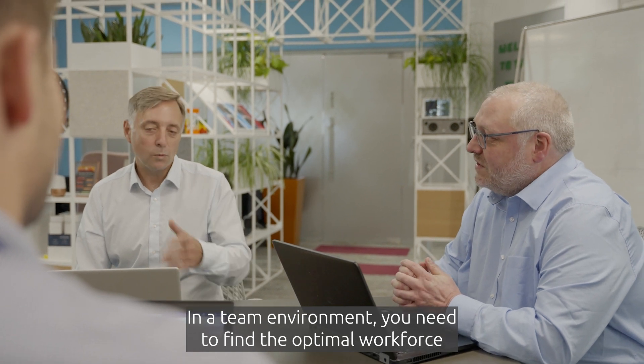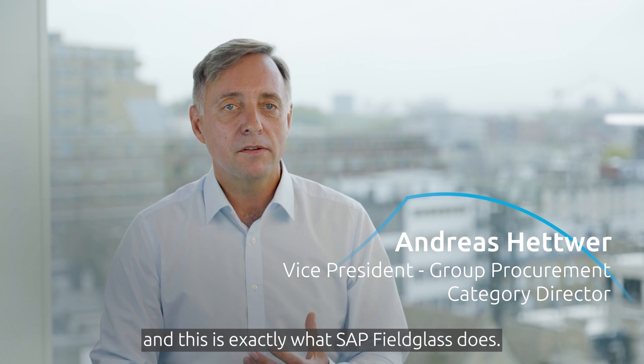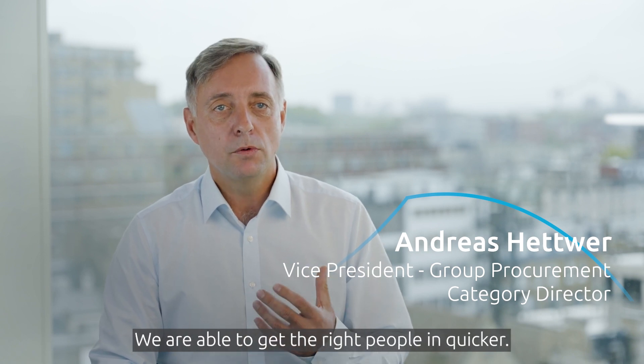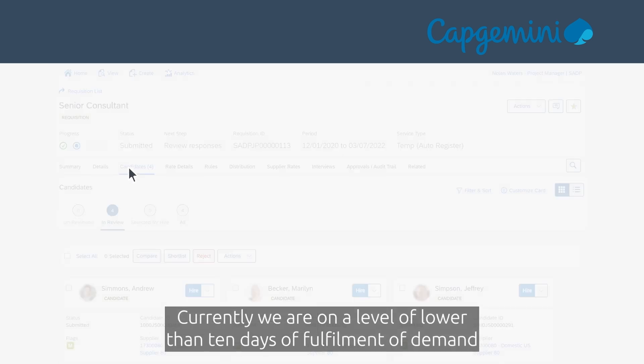In a team environment you need to find the optimal workforce, and this is exactly what SAP Fieldglass does. We are able to get the right people in quicker — currently we are on a level of lower than 10 days of fulfillment of demand.